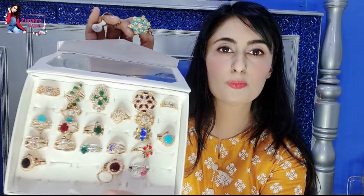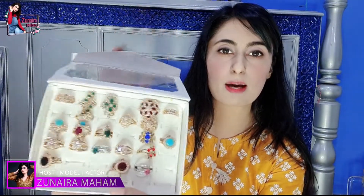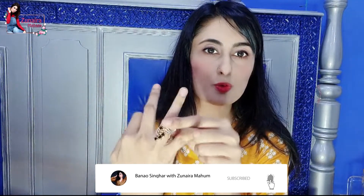میرے ہاتھ میں بھی rings ہیں — سب سے پہلے جو میں نے ہاتھ میں پکڑی ہے وہ آپ کو پہن کر دکھاتی ہوں۔ یہ ring دیکھئے کتنی خوبصورت اور elegant ہے۔ پھر اس کے بعد آپ یہ دیکھئے، کتنی پیاری ring ہے۔